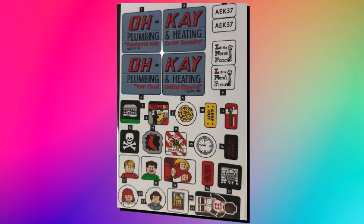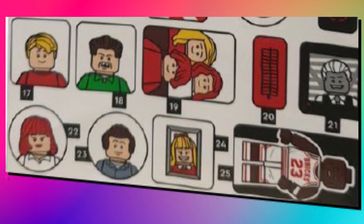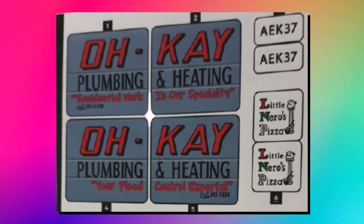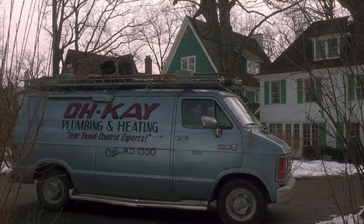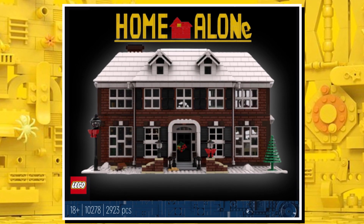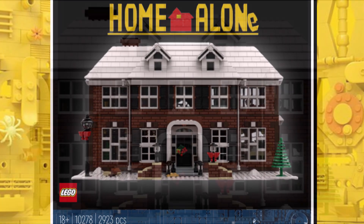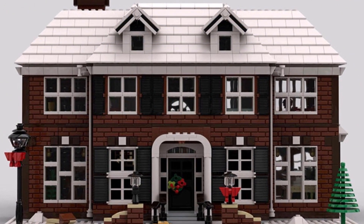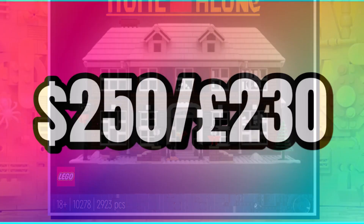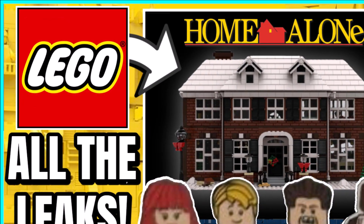This sticker sheet has been the main leak so far, giving us loads of different details — the minifigures, and confirming the plumbing van is coming, which is nice for LEGO to include since it wasn't in the original submission. As a reminder: the set will be $250 and £230, releasing November 1st, with the official reveal expected next week.